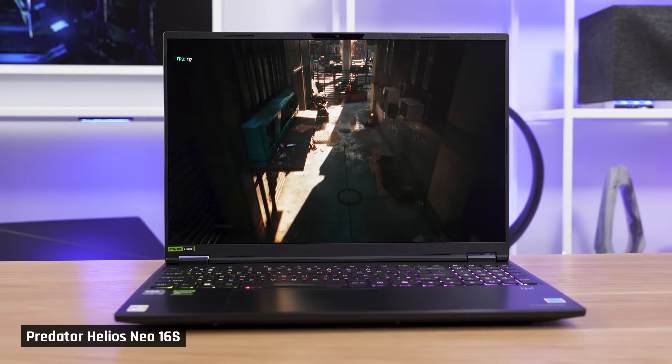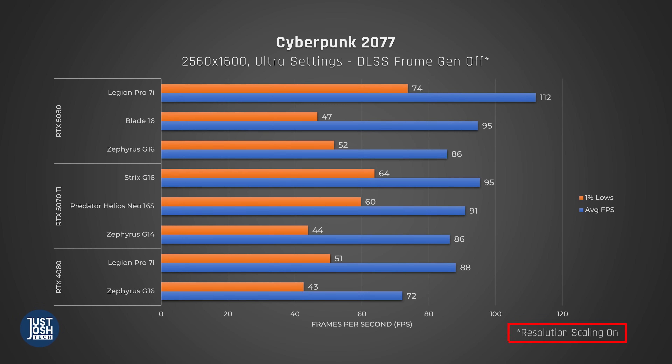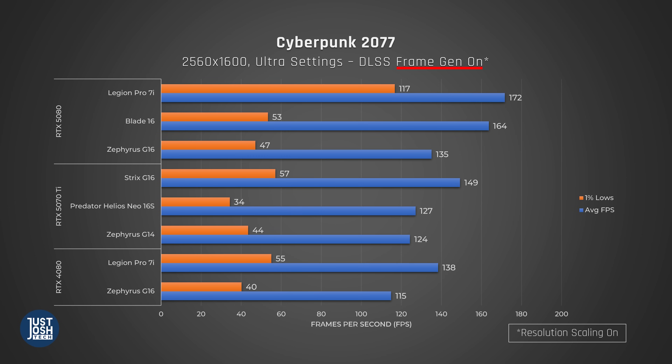In Cyberpunk, both with DLSS frame generation on and off, using resolution scaling, starting with frame gen off: it once again comes out ahead of the 5080 Zephyrus G16, with 1% lows better than the Blade's — pretty comparable to all these laptops and very playable. When we turn on frame generation, many laptops take a hit to their 1% lows, but the Neo 16S in particular is very bad here. The contrast between its high average FPS and its 1% lows makes for a pretty stuttery gaming experience. It has company in the 5080 Zephyrus G16 and the Blade, both of which also see huge drops from average FPS to 1% lows.